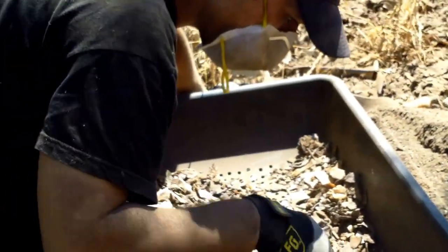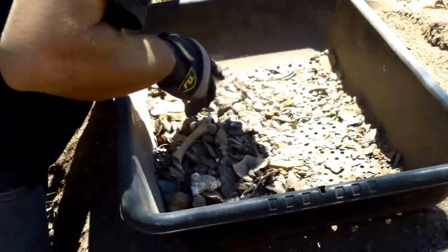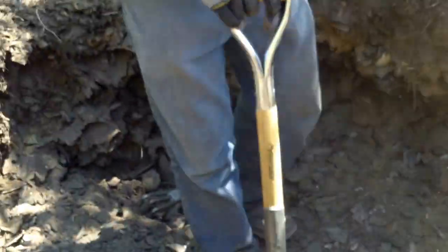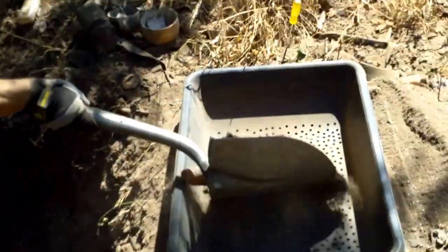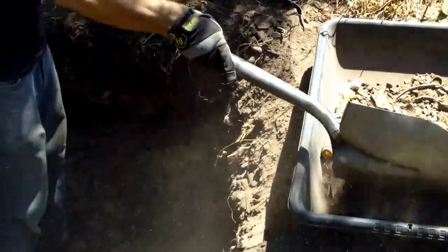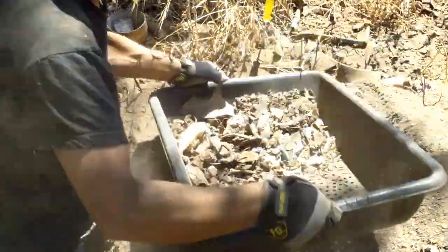This is how Greg does what he does. Greg is taking a plastic tub from Home Depot and he drilled some holes in the bottom — just like that. He takes a couple of shovelfuls, sticks it in the sifter. This isn't easy work; that's why not everybody's out here doing this.